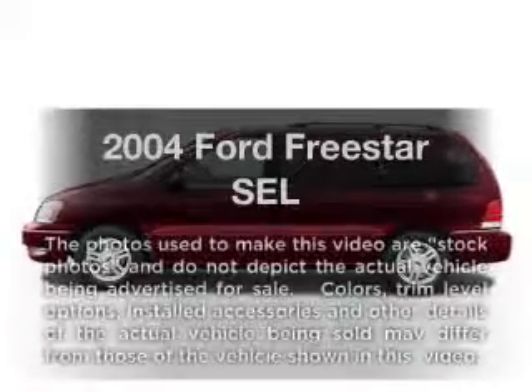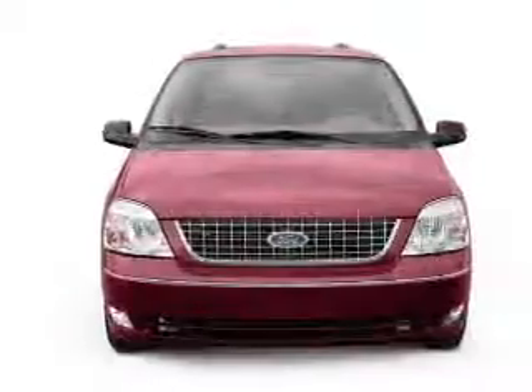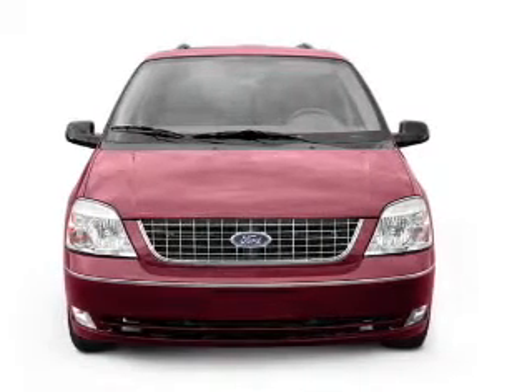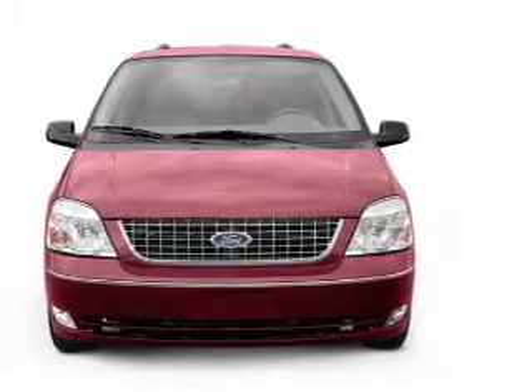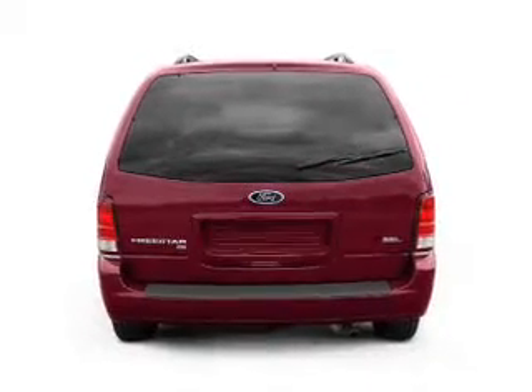Check out this 2004 Ford Freestar — everything you need under one roof with this great vehicle. With a solid six-cylinder engine, the powertrain includes front-wheel drive that responds smoothly to its automatic transmission.